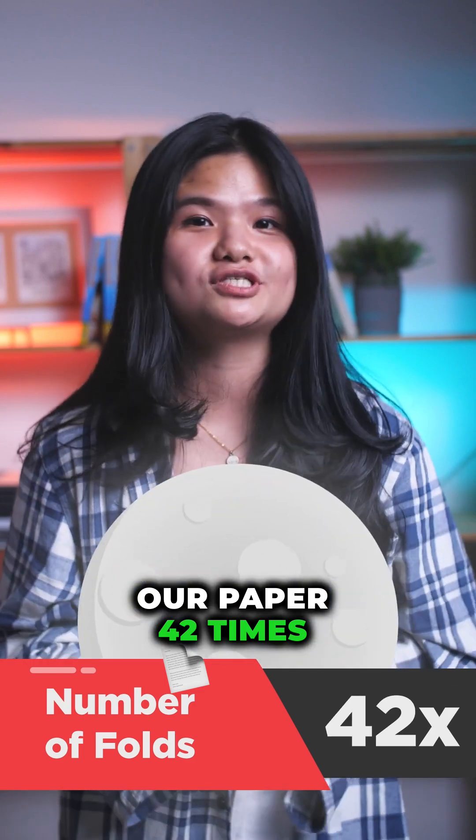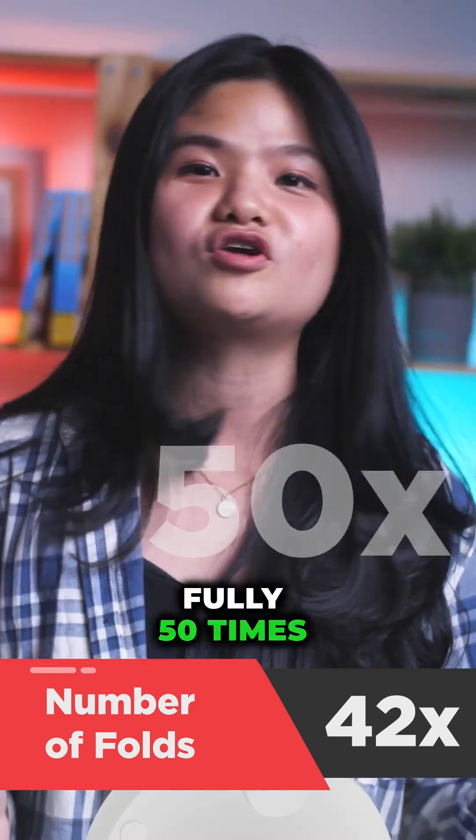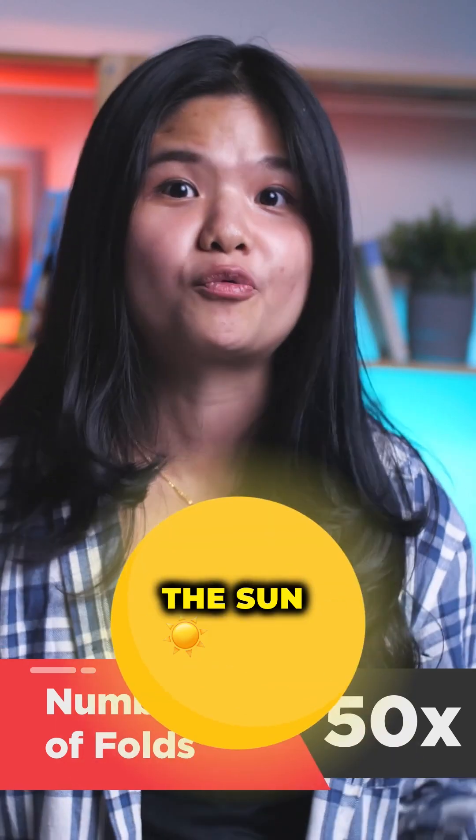As we fold our paper 42 times, it reaches so high towards the moon. Fold it 50 times, it has reached towards the sun.